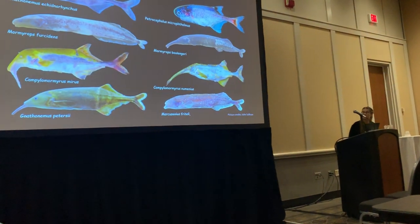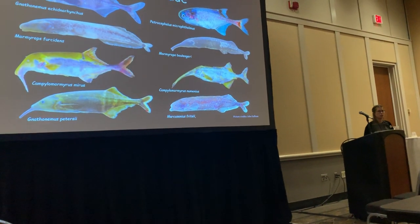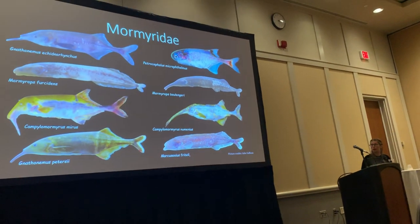Mormyrids produce weak electric discharges that they use to sense their murky and nocturnal environments. Many scientists got very obsessed with the idea that these fish were electric, and so they kind of ignored everything else about them.